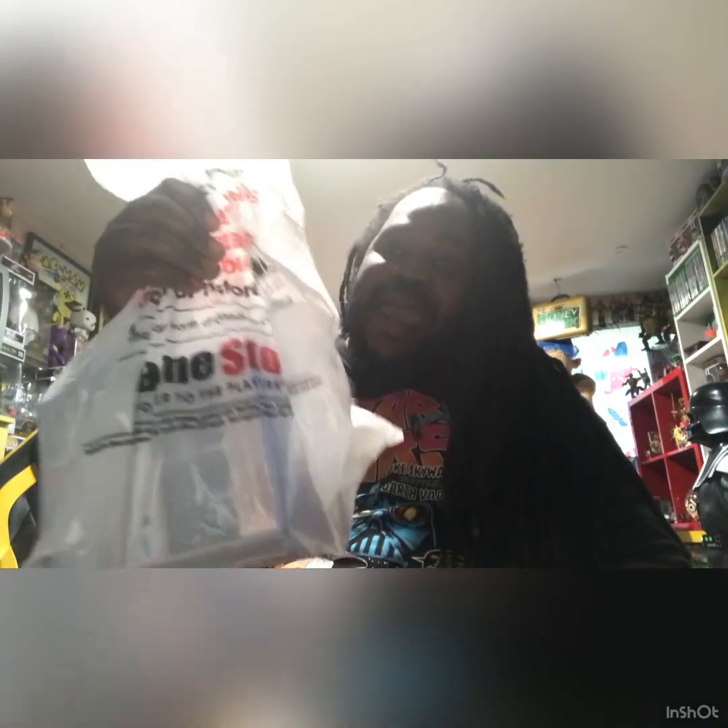Hey, what's up you guys, welcome to another great day at Miami Gaming Retro and Beyond, where your boy be showing you what your boy picked up from GameStop. Yes, that's right, another GameStop pickup. I know you guys love my pickup videos, so your boy is showing you guys what's in the bag.